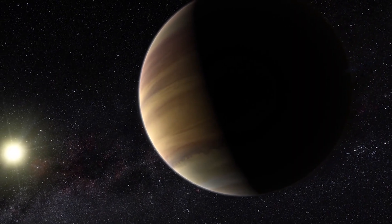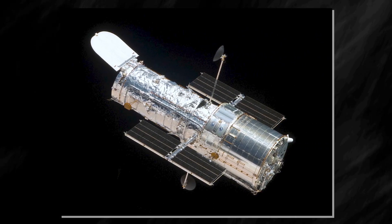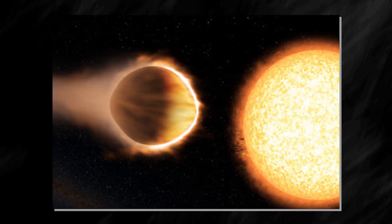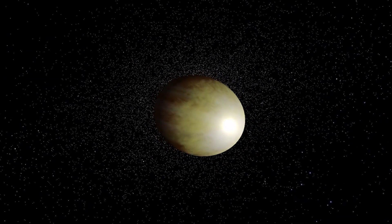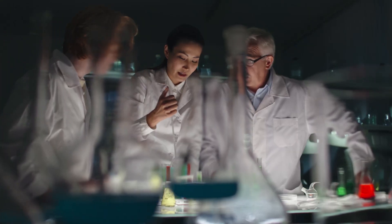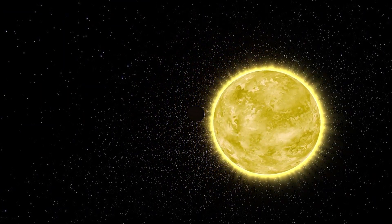Stay tuned to discover more about these impressive exoplanets. According to scientists who have observed it using the Hubble Space Telescope, an exoplanet named Hot Jupiter reflects almost no light, making it appear pitch black. An exoplanet known as WASP-12b orbits the star 1,400 light-years away and was discovered in 2008. It has been extensively studied since then, and astronomers have learned a lot about it. Because of its size and temperature, WASP-12b is referred to as a hot Jupiter.